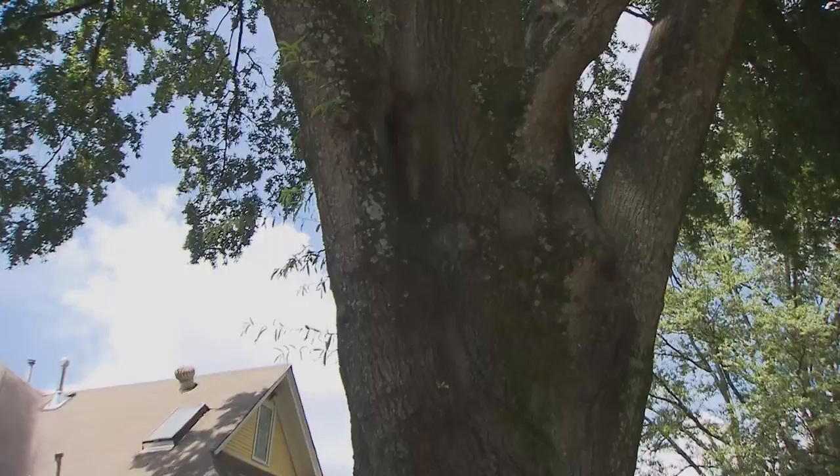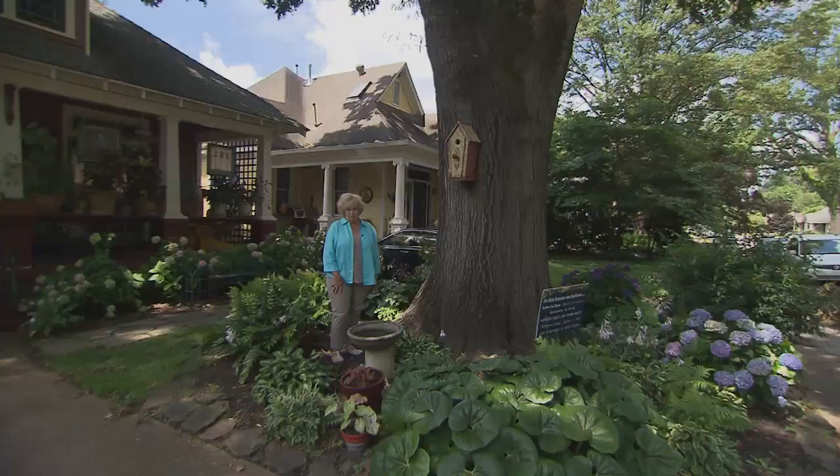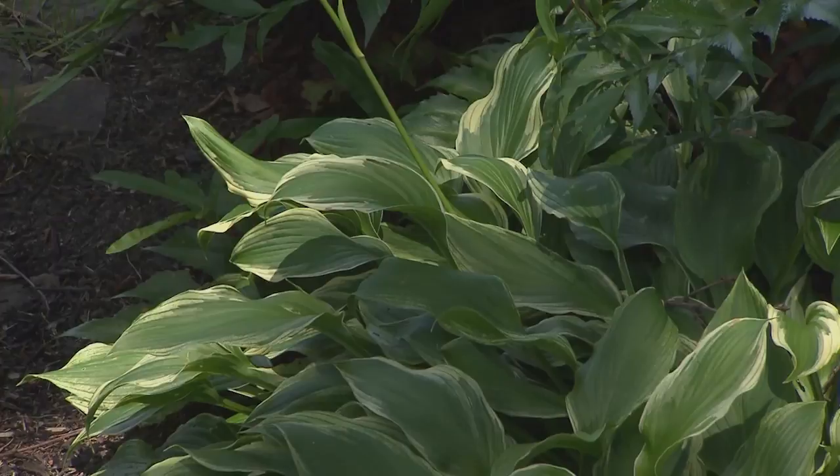One thing I've come to realize: Memphis is blessed with large trees and underneath there's glorious shade. We're going to walk through what's thriving in this beautiful shaded garden. I sure am enjoying talking to Connie about all of these beautiful plants that she's put under the mighty oak tree.